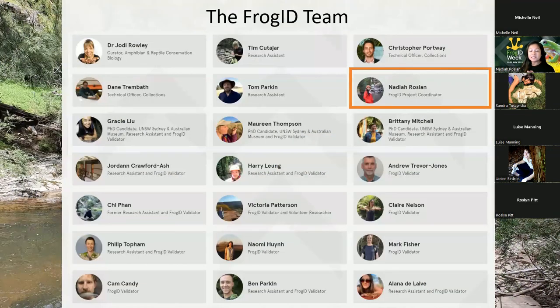I'd like to acknowledge that I am presenting on behalf of a very big team at the Australian Museum Research Institute. I am the project coordinator, but I work with Dr Jodie Rowley and a number of herpetologists at the Australian Museum. Many of the people on this screen are actually using Frog ID data to inform gaps in frog research and conservation, and many of them are also Frog ID validators - they listen to the recordings being submitted and help identify the frogs and contribute to our national database.